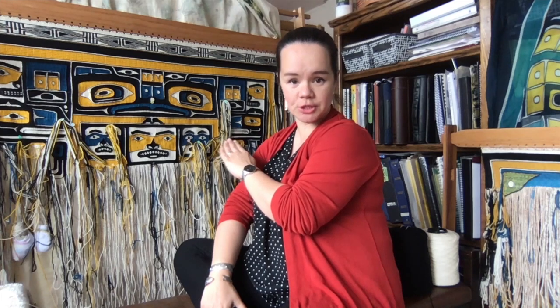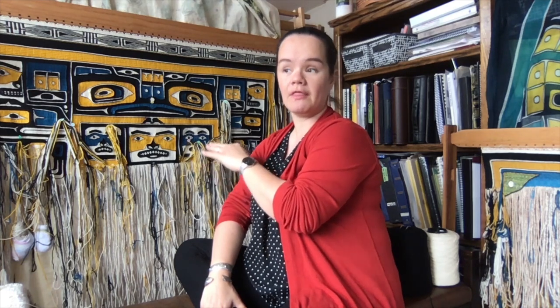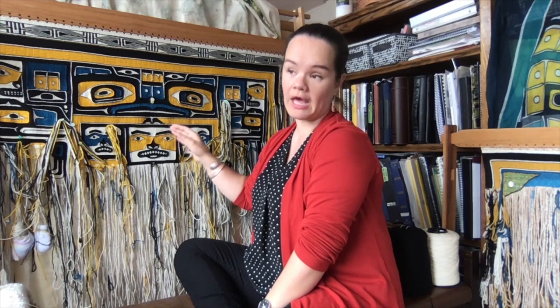Then I'll usually sit at the loom for 90 minutes, maybe two hours straight without getting up, and hopefully get some really good weaving in. Then I'll take a little break, walk around, go over to my little tea station and make some tea. While the tea is boiling I'm checking Facebook — that's my little gift to myself: focus for an hour or two, then you can have five minutes of social media while your water's boiling. Then I'll come back to the loom for another hour, hour and a half, and then I go home to nap my littlest person.